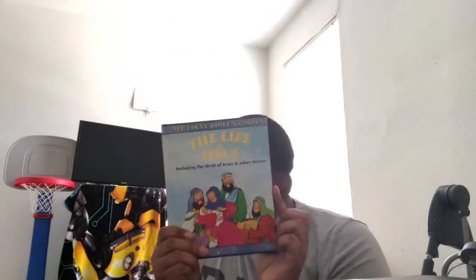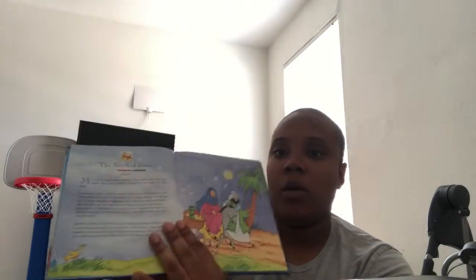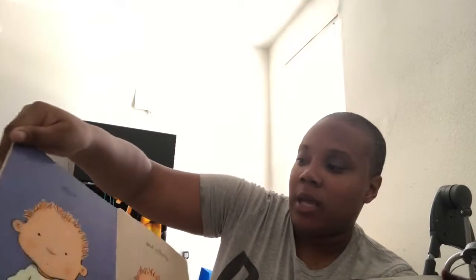He's three, so I'll shorten my sentences and even with books — for example, I have this book 'The Life of Jesus.' This book has a million words. I wouldn't dare read this book to him. It's good to read to your kids, but for somebody who needs a little extra help, I wouldn't read this to him.